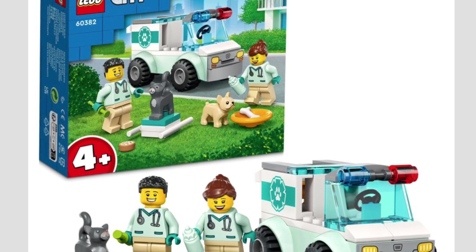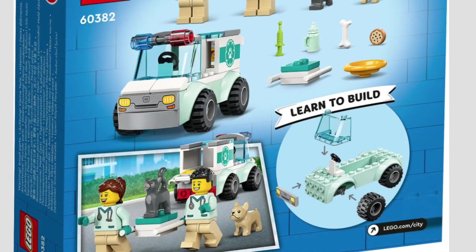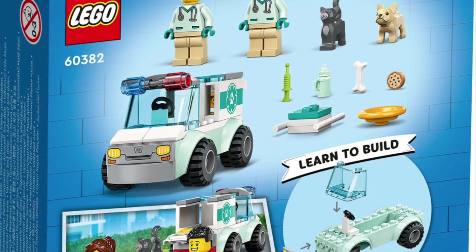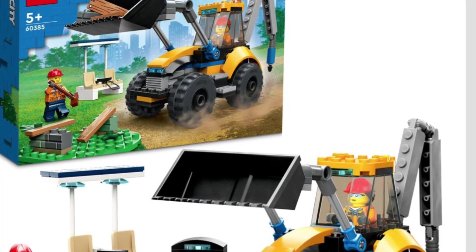The next one is the Animal Rescue Truck, which is a 4-plus set. I love the dog and the cat and all the little attachments you get. It's probably a great set to pick up if you are working on an animal hospital or even a hospital in general — definitely a good addition to a LEGO City.